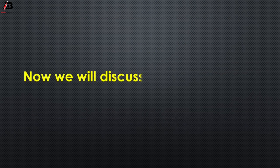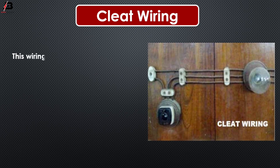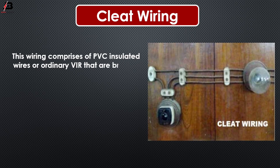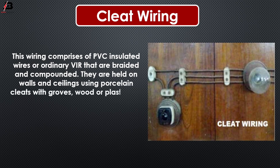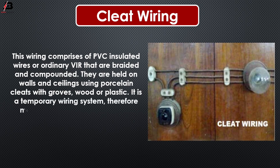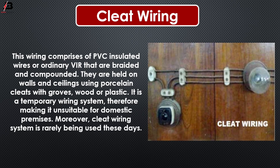Now we will discuss about cleat wiring. This wiring comprises of PVC insulated wires or ordinary VIR that are braided and compounded. They are held on walls and ceiling using porcelain cleats with grooves, wood or plastics. It is a temporary wiring system, therefore making it unsuitable for domestic premises. Moreover, cleat wiring system is rarely being used these days.